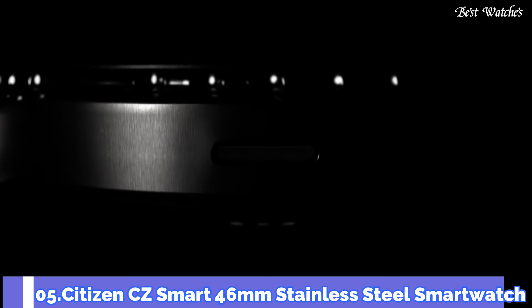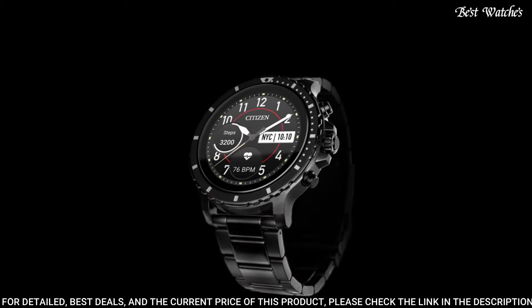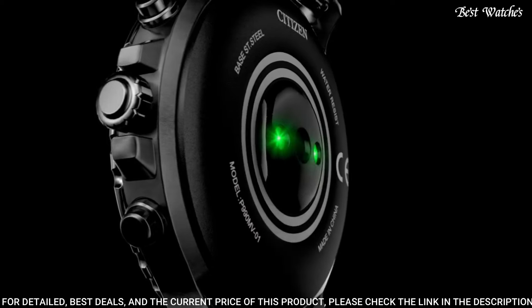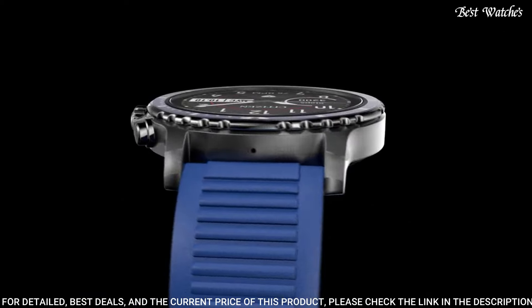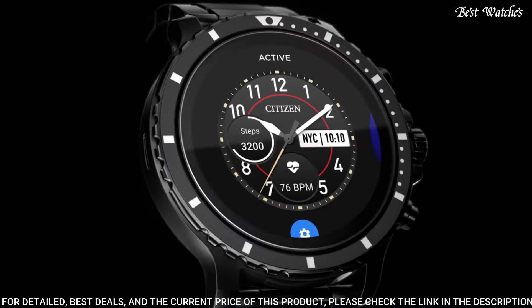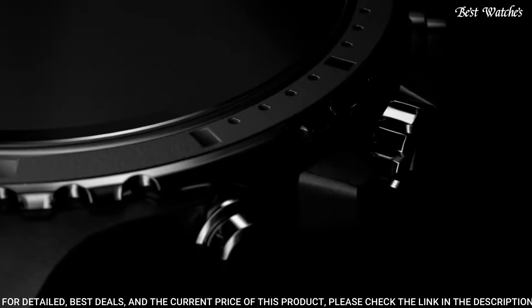Number 5 — Citizen CZ Smart 46mm Stainless Steel Smartwatch. Powered by Wear OS by Google, compatible with iPhone and Android. Preloaded apps include Google Assistant, Google Pay, Google Fit, Google Play Store, Agenda, Alarm, Calendar, Contacts, Stopwatch, Timer, Translate, Smart Battery Modes, Enhanced Phone Dialer App, Wellness App with Sleep Tracking, Battery Optimized Activity Mode, Cardio Level Tracking, Spotify, Strava, and Noonlight.